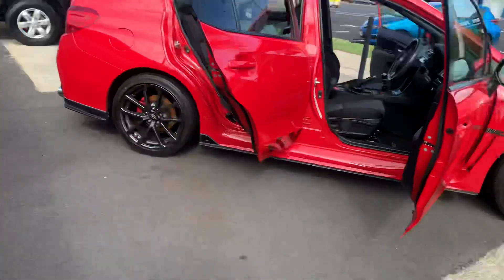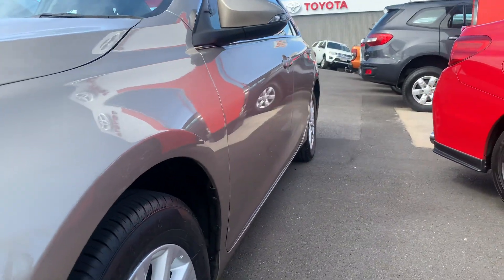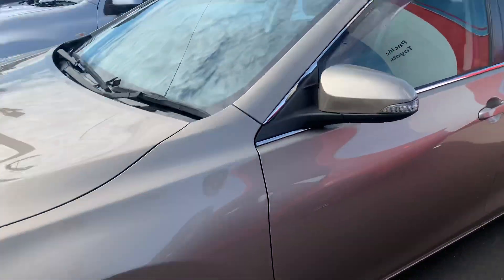Just going to show you down the passenger side now. As you can see, there's no ripple effects in the paint or anything like that — nice and easy, very well taken care of.